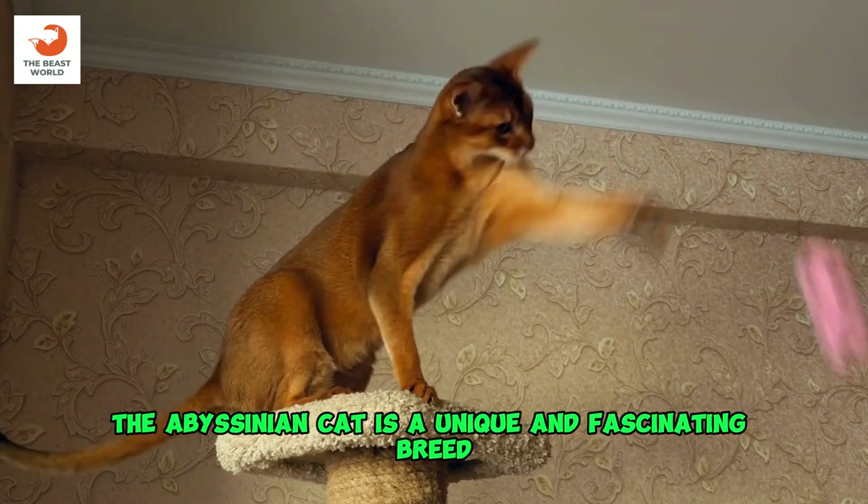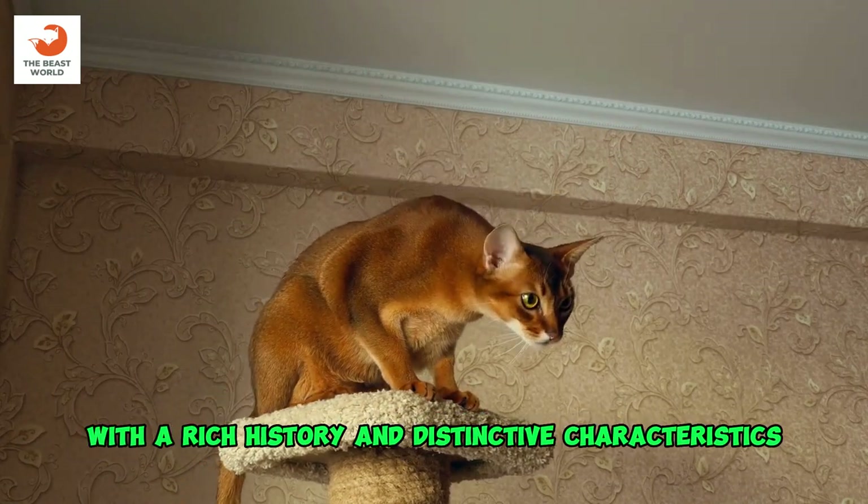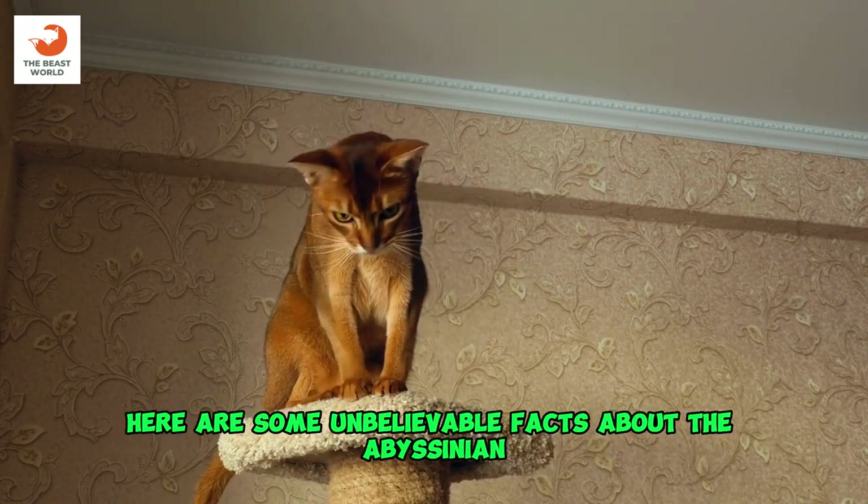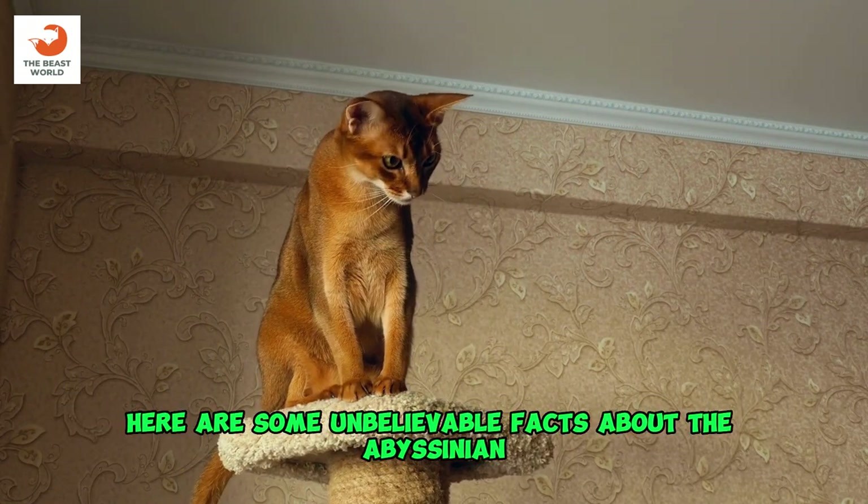The Abyssinian cat is a unique and fascinating breed with a rich history and distinctive characteristics. Here are some unbelievable facts about the Abyssinian.